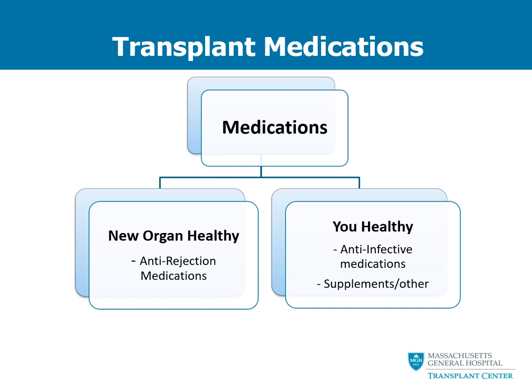The medications we give you for your new organ are called anti-rejection medications. They work by lowering your body's immune response. Your immune response is what fights things that your body sees as foreign — this can be your new organ or things that cause infections such as bacteria and viruses. Because your body will not be able to fight off infections very well, we have to give you anti-infective medications. In addition, you will also likely be taking other medications to prevent side effects or treat chronic conditions.